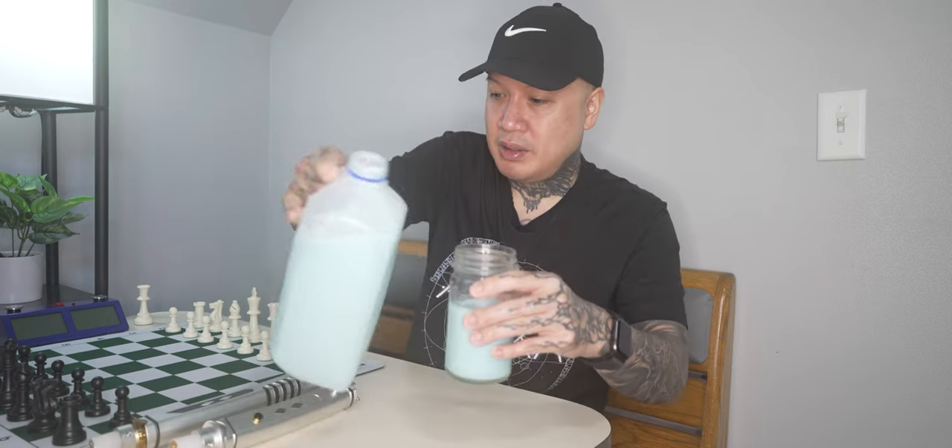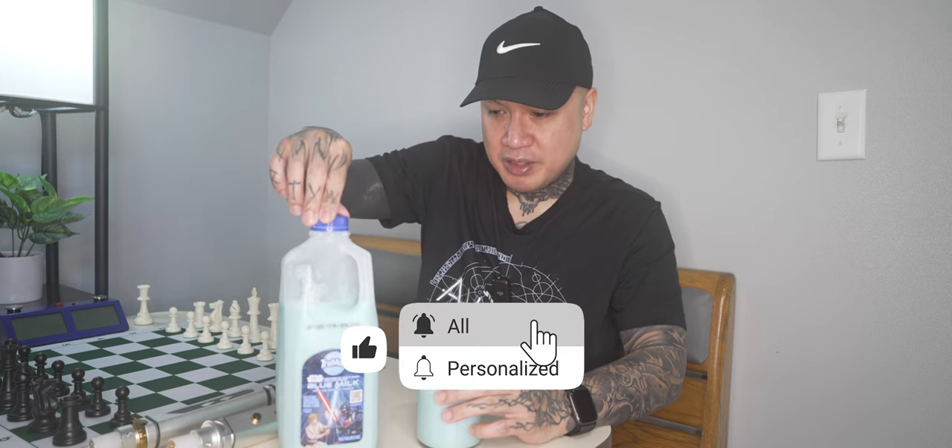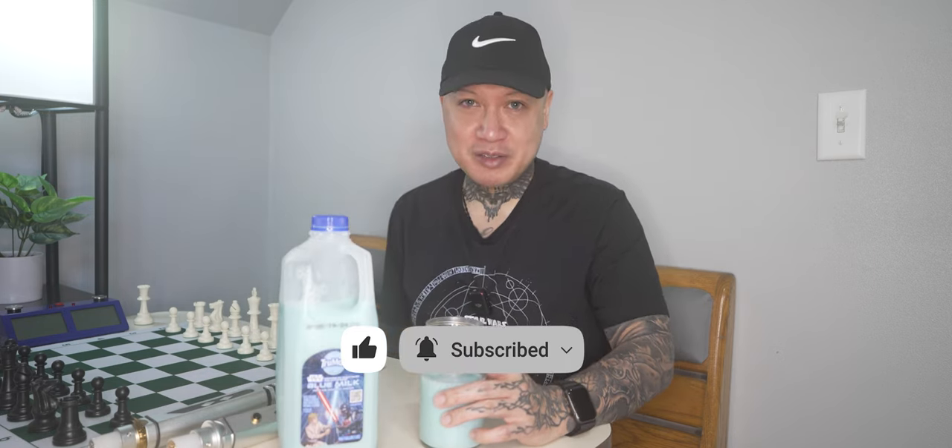So if you guys want to check the rest of that article out, it will be linked in the description box below. Star Wars True Moo Blue Milk, inspired by the Star Wars Galaxy's Edge. Let me know if you guys are going to go out and try to pick some of this up — it is for a limited time only. Let me know what you guys think in the comment section down below. Honestly, not bad. I think eggnog's a little too strong for me — it doesn't taste anything really like eggnog, but it just tastes like a slightly sweet milk, like slightly vanilla sweet milk.